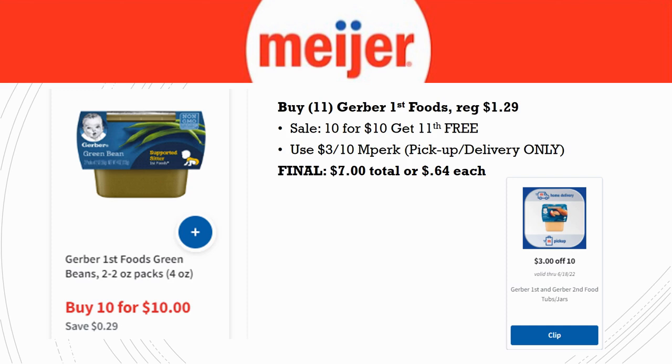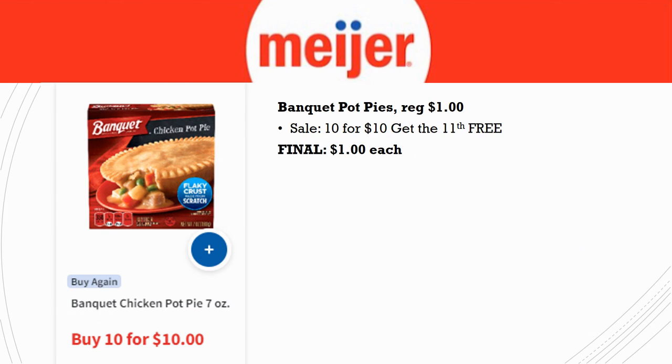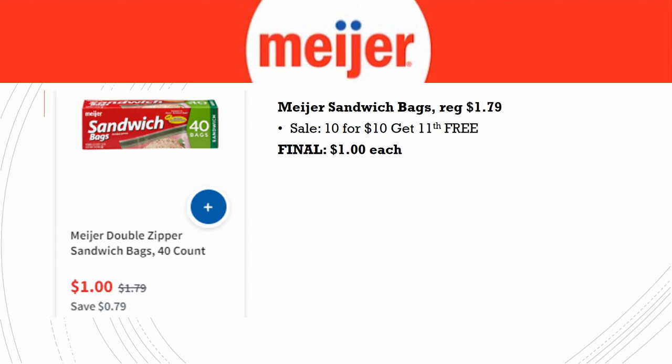Banquet Pot Pies are regularly priced just $1.00 and they're part of the 10 for 10, so you'll get a better deal when you buy 11. My kids absolutely love these — their favorites are the breakfast ones. My dad also lives on them for quick easy meals. Buy 11 and that 11th one reduces down from $1.00. Great filler item for your 10 for 10 cart.